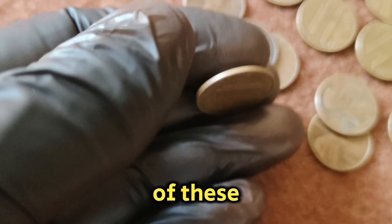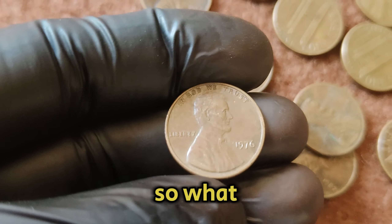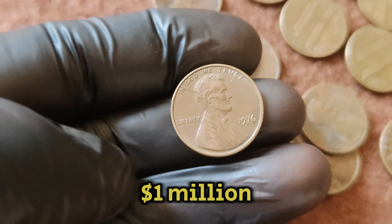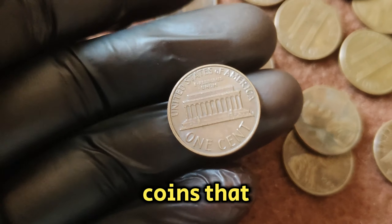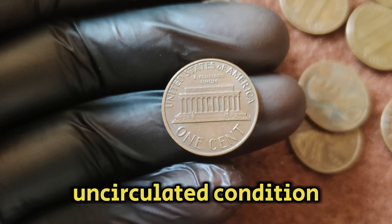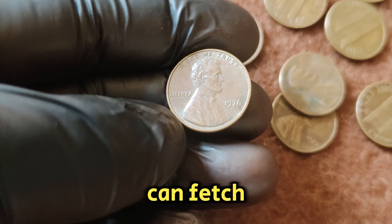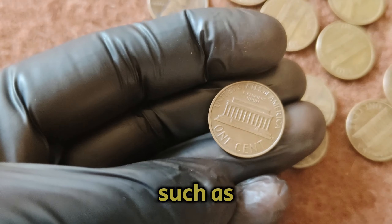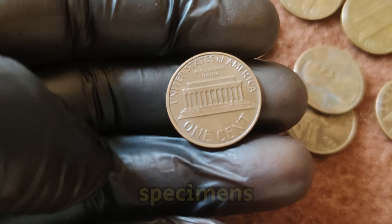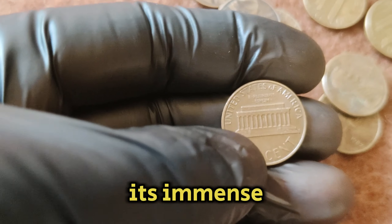While millions of these pennies were made, only a few have reached the pinnacle of rarity and value. What makes this coin worth 1 million dollars? The key lies in its condition and rarity. Coins that are in pristine, uncirculated condition, often graded by professional coin grading services, can fetch astronomical prices at auctions. A combination of factors such as minting errors, low production numbers of high-quality specimens, and the coin's historical significance contribute to its immense value.